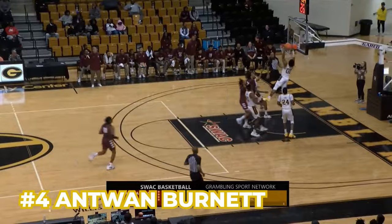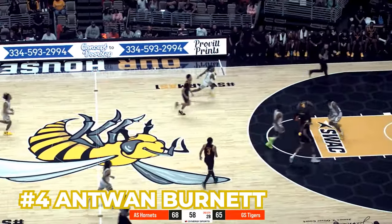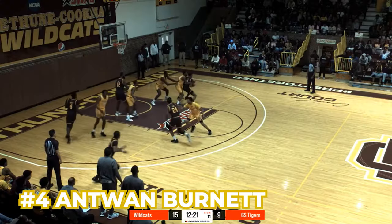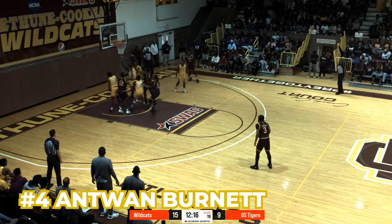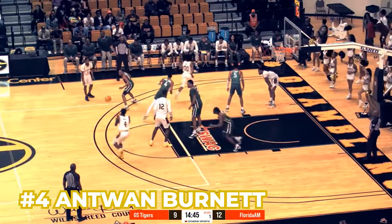Number four, Antoine Burnett — he is 36.2% from three and the third leading scorer at 10.1 points per game. For him, it's either he's going to put up a three or he's going to get to the rim, where he does a lot of his work down low. He's also a very good rebounder for this team and has been a pretty big piece throughout the season.